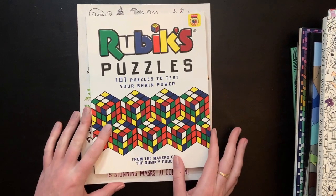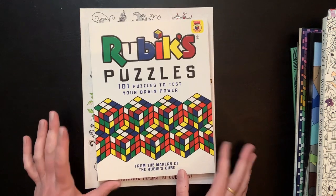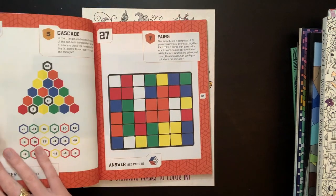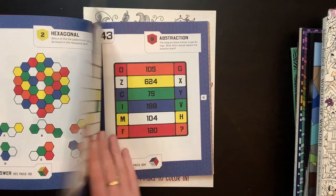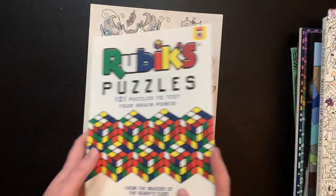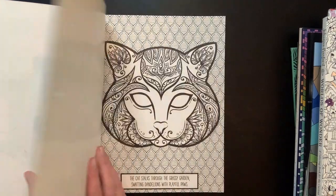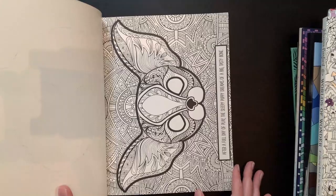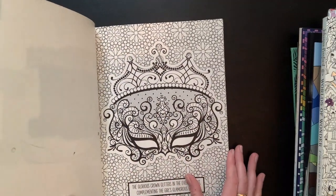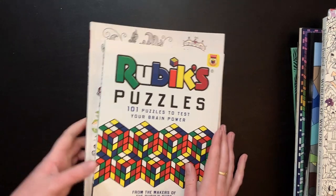Next I have the two books from my Coloring and Classics subscription this month. First is a Puzzles Rubik's Cube puzzle book — I think I might send this to my dad, or try a few and see what happens, but I feel like it's just gonna sit around. Then they sent Color Me Masks, which are masks to color in. I think this would be really fun for a party or just being bored one night. They're super cute and there's a full flip of the subscription unboxing on my channel.